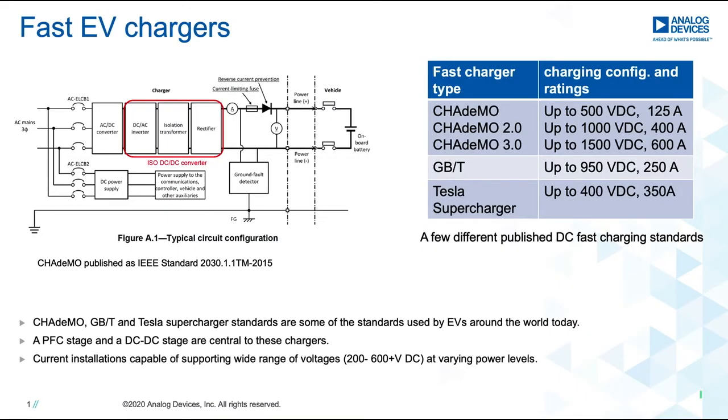Welcome to our webinar. Fast EV chargers are a major piece of the overall EV ecosystem. The figure on the left is an extract from a published fast charging standard. As shown here, the AC to DC converter and the DC to DC converter are key constituents in the system. These converters will also be the focus of this presentation.